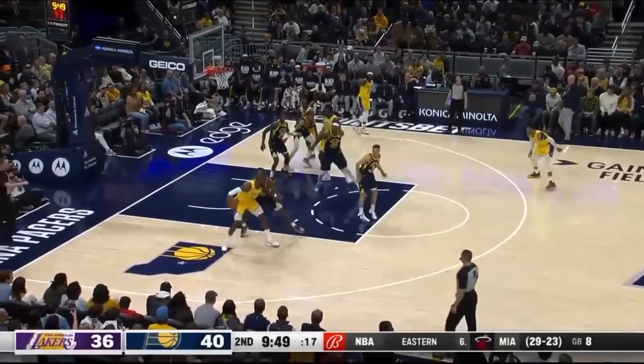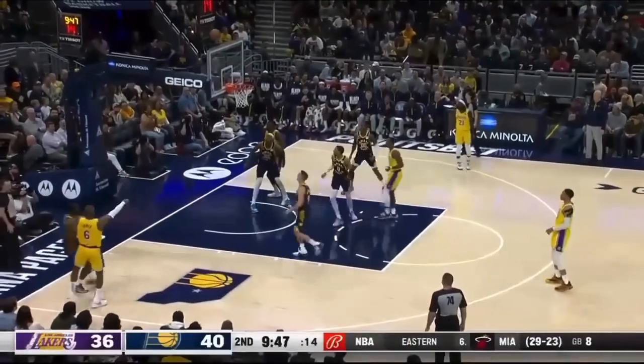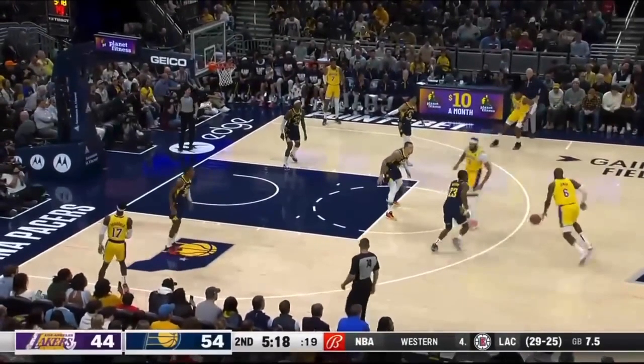If you're this Pacers player defending in the post, first of all, this player needs to communicate that he's coming over to help, so this Pacers player knows to force LeBron this way where there's help. But stop feeling out screens — guard the ball. If you get screened, our ball screen defense will execute. Look at this Pacers player — see how he's feeling out an Anthony Davis screen that never gets set?